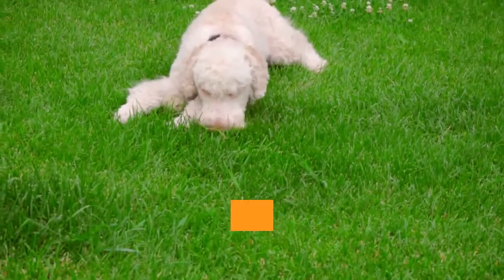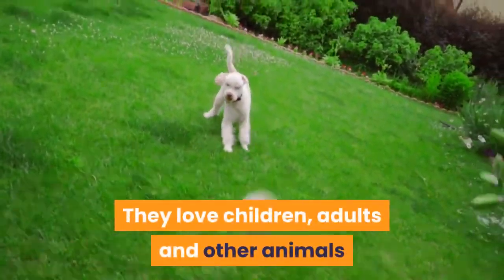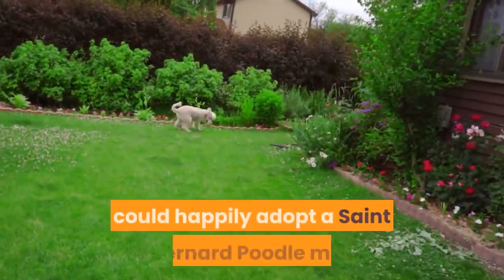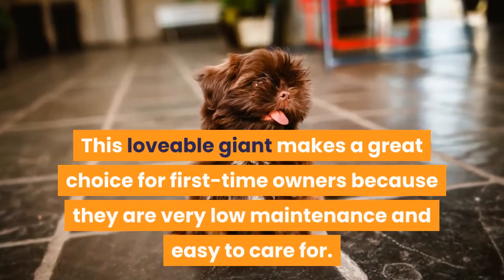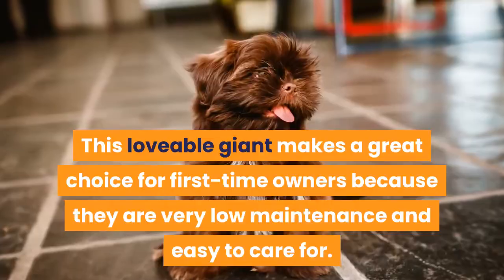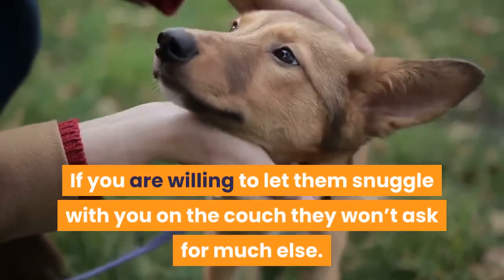The St. Berdoodle's loving temperament means they will fit well into any family. They love children, adults, and other animals, so anyone with the space to house such a large dog could happily adopt a St. Bernard Poodle mix. This lovable giant makes a great choice for first-time owners because they are very low maintenance and easy to care for. If you are willing to let them snuggle with you on the couch, they won't ask for much else.